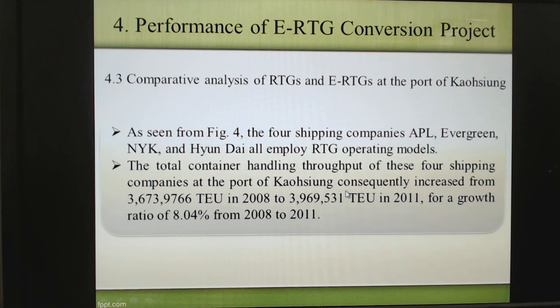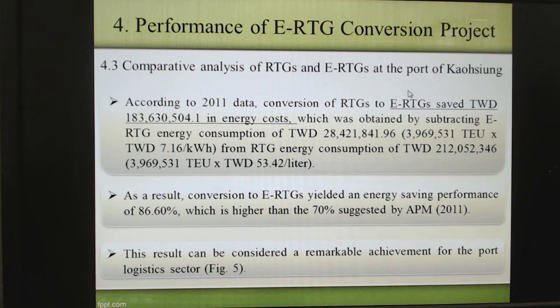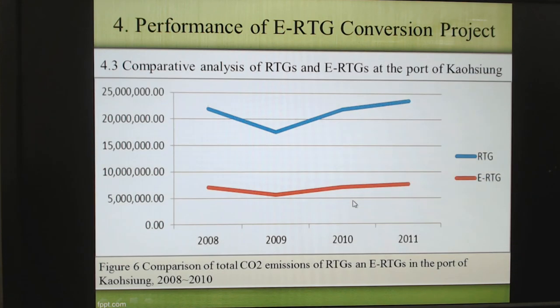For terminal performance, let's show you how APL, Evergreen, NYK, and Hyundai using RTG create their energy usage. You can see their performance in 2008, 2009, and 2011. APL handles quite a large throughput. So the comparison of RTG of port Kaohsiung — you can see the total energy consumption. Because RTG uses diesel oil, the consumption is quite a lot. And here is the CO2 emission data. Of course, RTG using diesel oil creates a lot of CO2 emission.